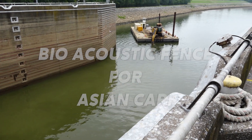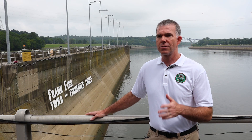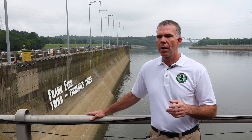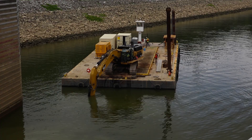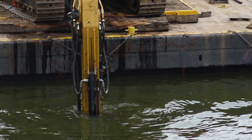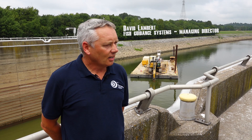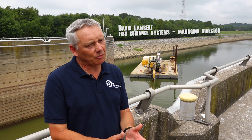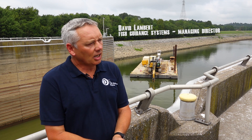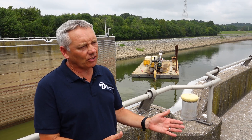We're here today at Barkley Lock and it's a pretty exciting day. It was one of my first visits to this site where the new bioacoustic fish fence is being installed. It's called a BAFF, short for bioacoustic fish fence. It relies on creating a sound field which is captured in a bubble curtain, which can be used to typically guide fish at our hydroelectric station.